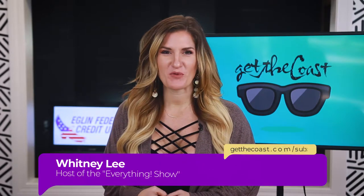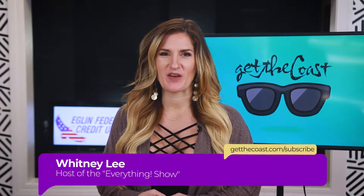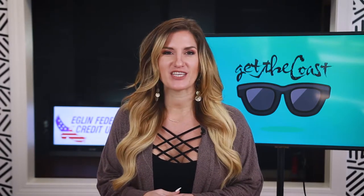Hey guys, Happy New Year. Welcome back to Everything, your weekly show to hear what's up along the Gulf Coast. For the new year, we are talking to a new business in town. The 850 Craft Reserve Tap Room and Bottle Shop in Fort Walton Beach has just opened and we stopped by to talk to the owners. Check it out.